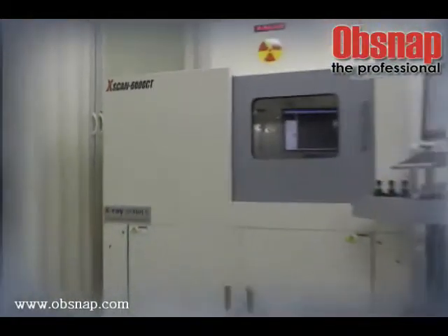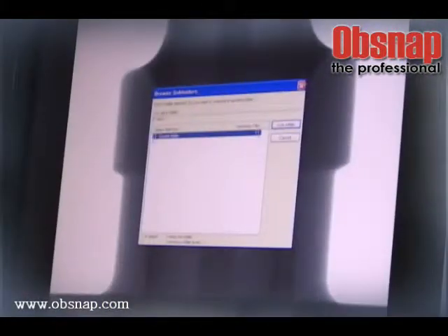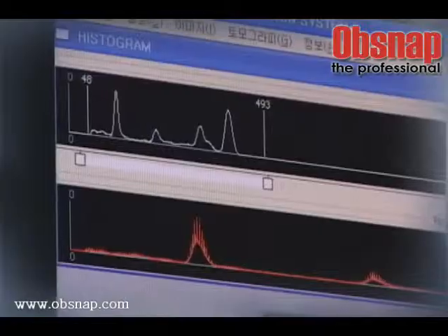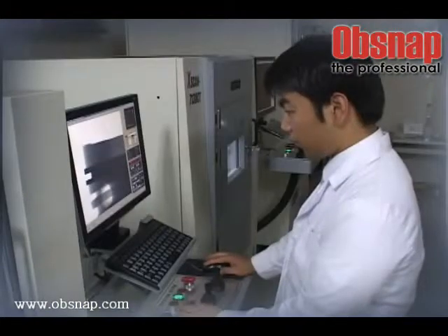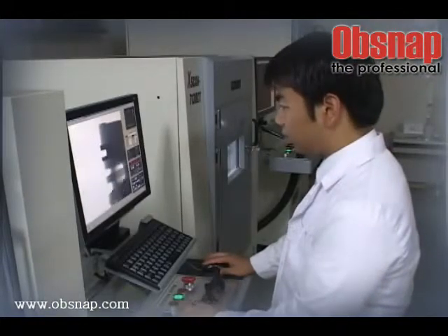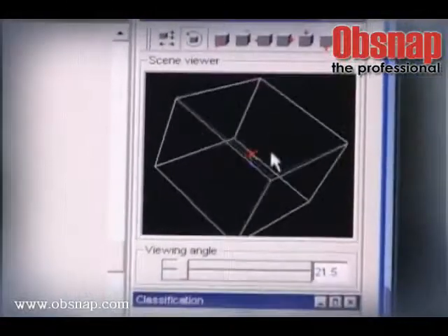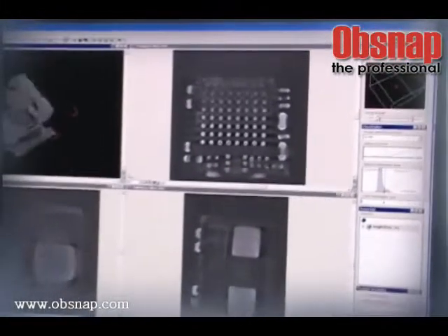The X-scan 6000 series is a line of inspection systems for automobiles, machine and precision parts, and is an optimized high-performing X-ray Inspection System for use in die casting. It enables the nation's first-ever correction of distorted images, performs automatic detection and CT implementation. Moreover, it features a powerful GUI environment, offering improved image quality in real-time and precision measurement, boasting top detection capability down to the nano unit.